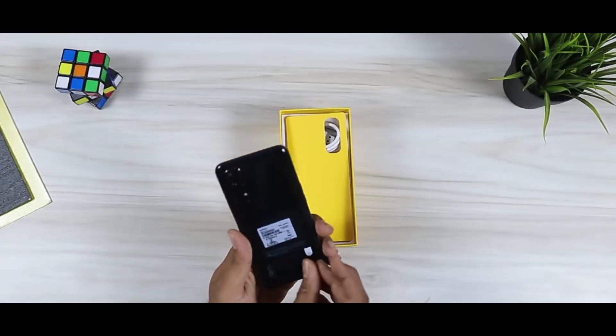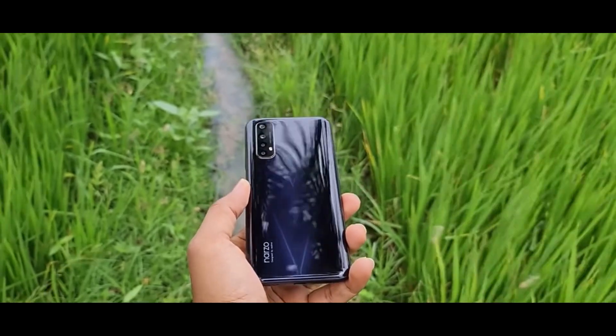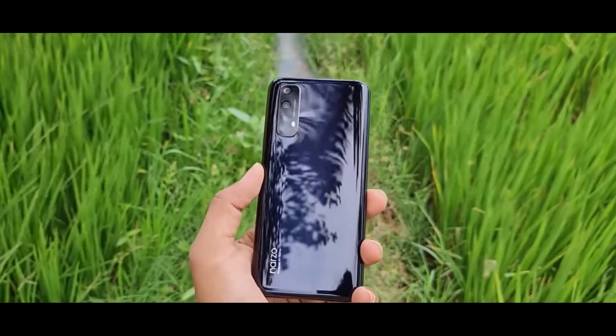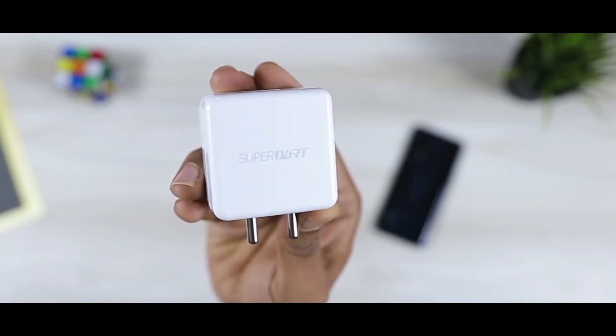The display is very impressive — it is a 6.5-inch Full HD Plus display. The battery is at a good level and the 8GB RAM is exactly fine for this segment.